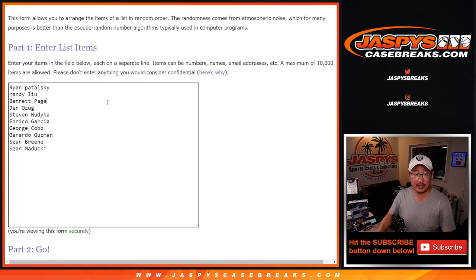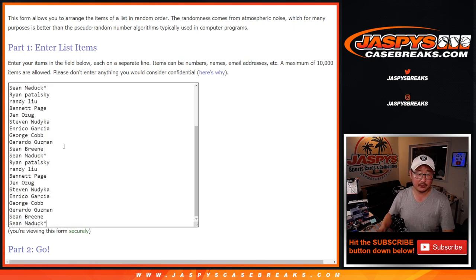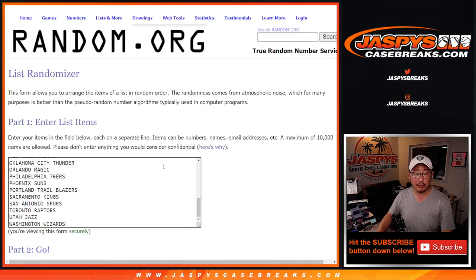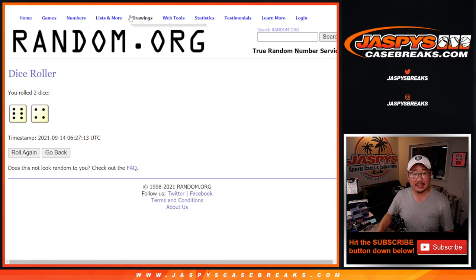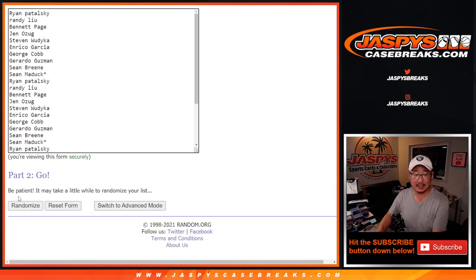Big thanks to everybody here for making this happen. So let's triple you up. All 30 teams are in. Let's roll it, let's randomize it — six and a four, ten times for names and teams.